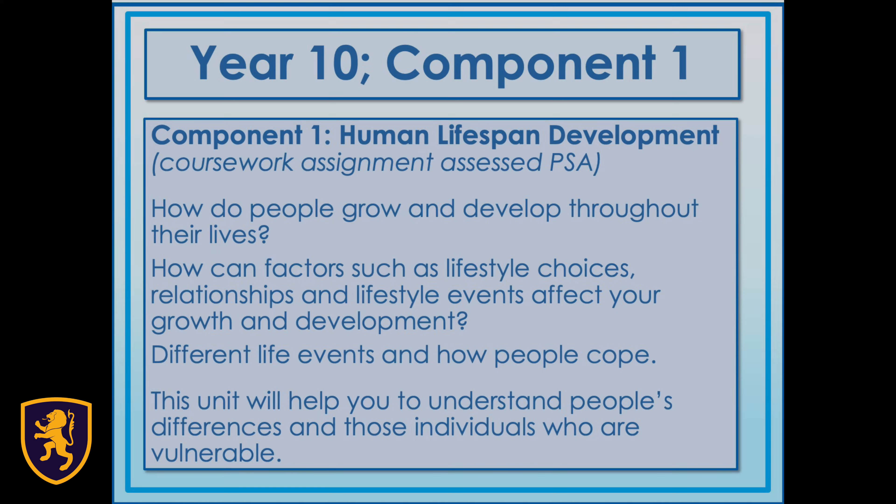Component 1 focuses on human lifespan development. How do people grow and develop throughout their lives? How can factors such as lifestyle choices, relationships and life events affect your growth and development? This unit will help you to understand people's differences and those individuals who are vulnerable.